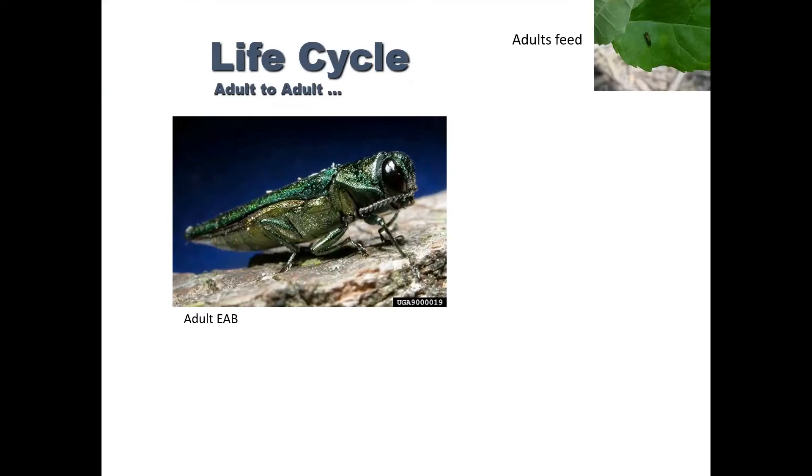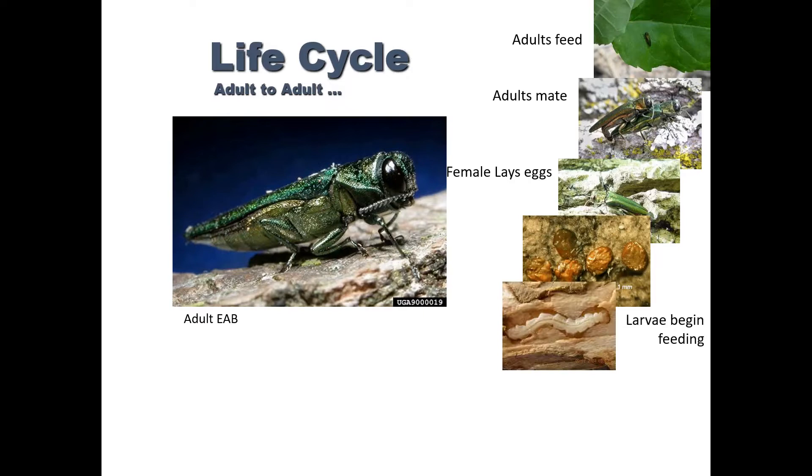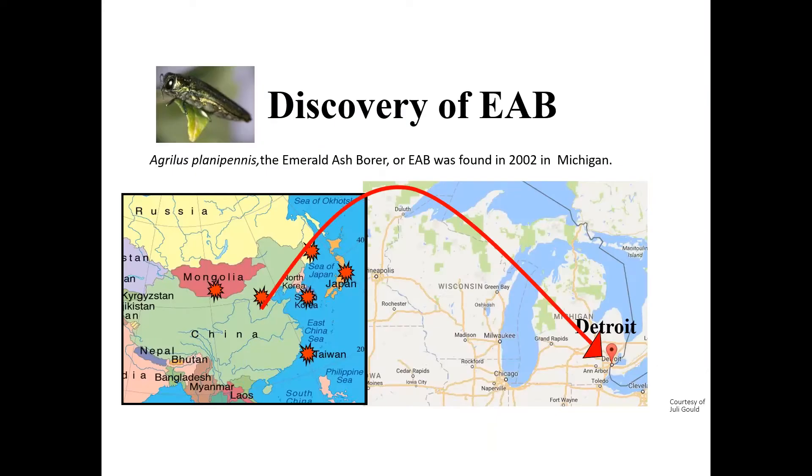So the life cycle: the adults feed, and they mate, and they lay eggs. They're doing this in mid-summer, and then the larvae start to develop. They overwinter as larvae and pupate beneath the bark, and then they come out the following spring. Emerald ash borer was first showed up in Michigan in 2002, and it comes here from China. So it is well known all across the Far East. Our populations originated in China.